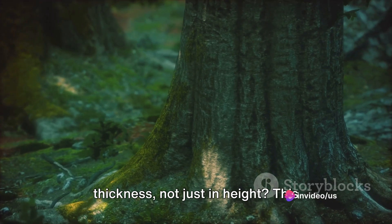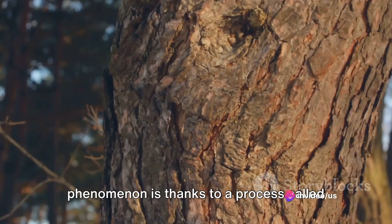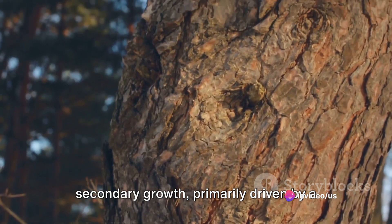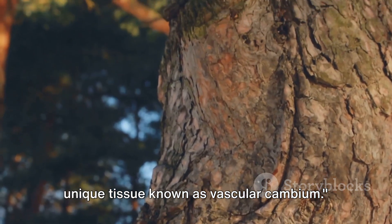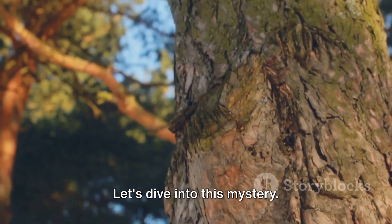Ever wondered how trees grow in thickness, not just in height? This phenomenon is thanks to a process called secondary growth, primarily driven by a unique tissue known as vascular cambium. Let's dive into this mystery.